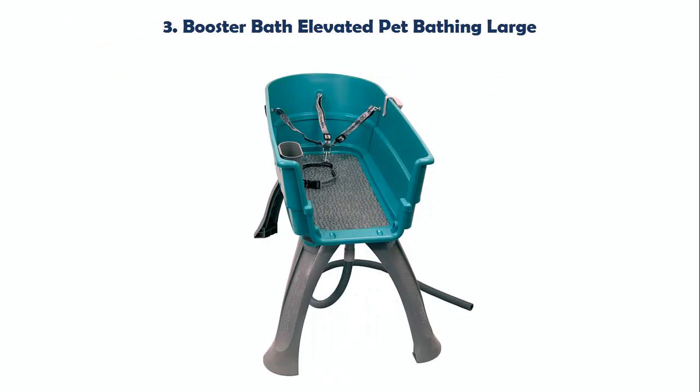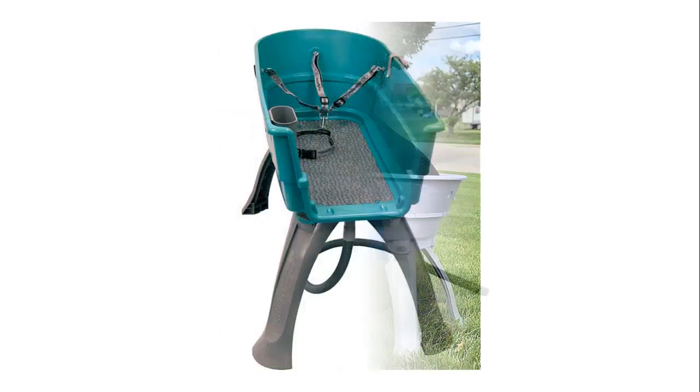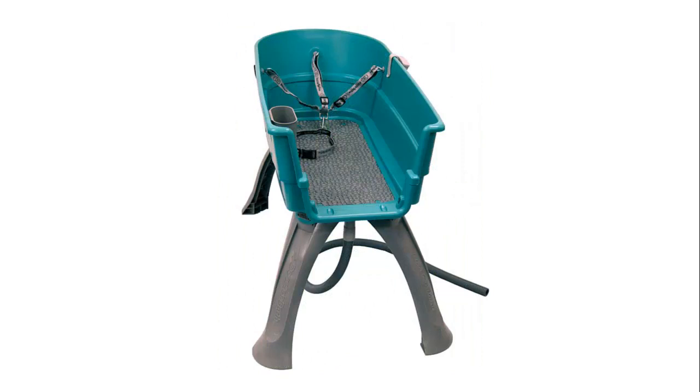Our list at number 3: Booster Bath Elevated Pet Bathing Large. The Booster Bath provides elevation and containment of your pet with 360-degree access for easy bathing and drying. This is a huge patented feature unique only to Booster Bath which competitive products cannot incorporate. The included restraint keeps the pet facing forward in the tub.